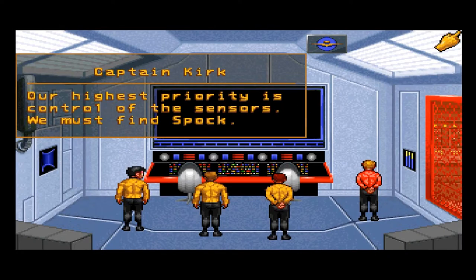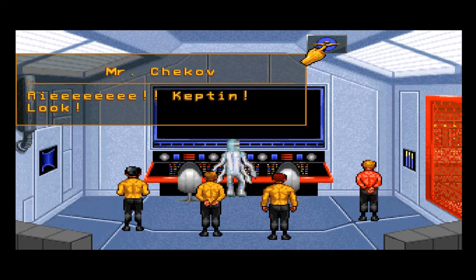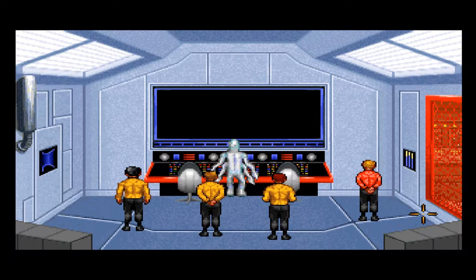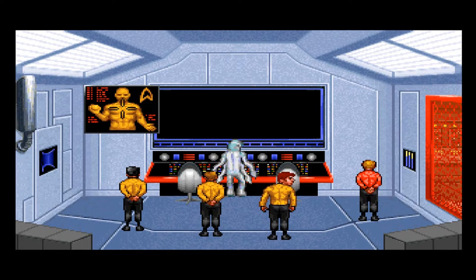Our highest priority is control of the sensors — we must find Spock. I'll handle it, Captain. Remember, I was the physicist when I first joined the Enterprise. So the reason I made that sound — I was going to sneeze, but I didn't.